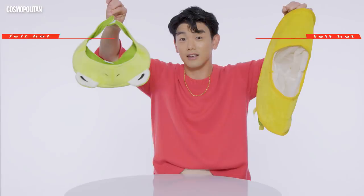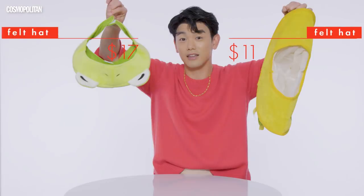McDonald's, always a combo, not the dollar menu. We're kicking it off with some hats, some intricate hats.